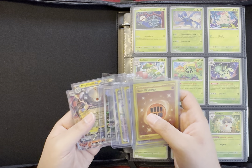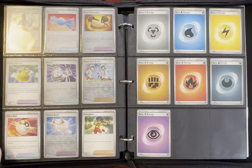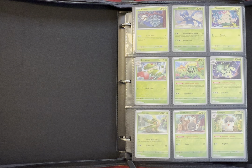Let's go ahead and put everything in the binder. We already sleeved everything, so let's see what the updated binder looks like. We had about two new cards and a lot of new Reverse Holos. So this is the updated Scarlet and Violet Binder.